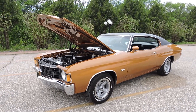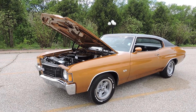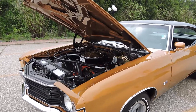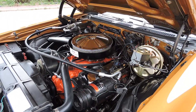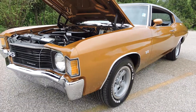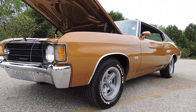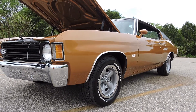Just in is this Concourse Restoration 1972 Chevy Chevelle Supersport, powered by its numbers matching 402 Big Block. Comes equipped with power steering, power front disc brakes, and factory air. This is definitely the nicest classic car restoration that I've ever had into our dealership thus far. Just no expense spared restoration on this numbers matching 72 Supersport.